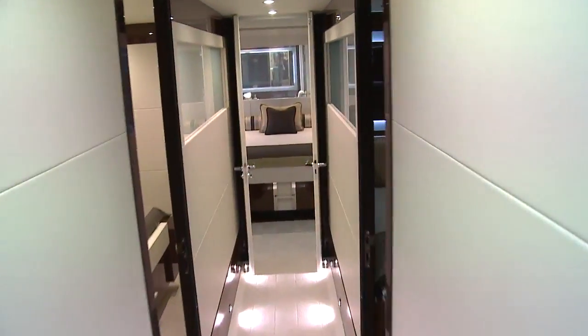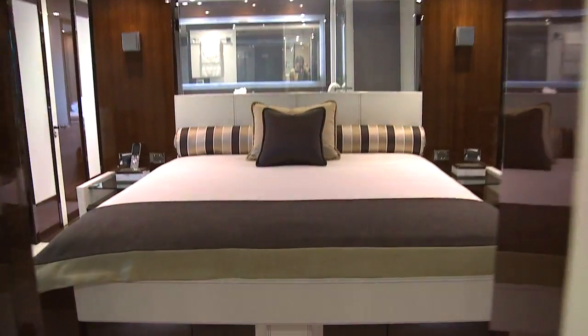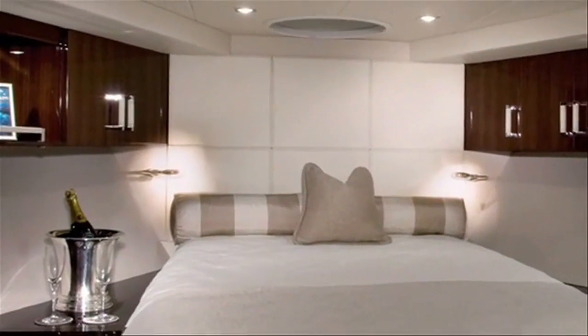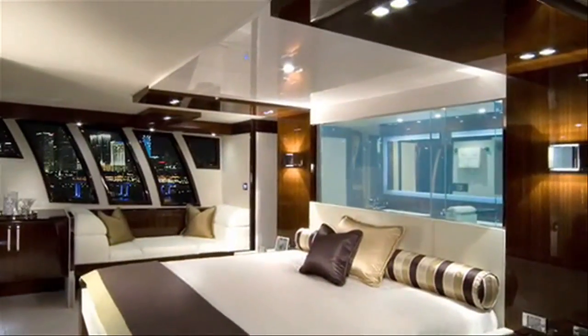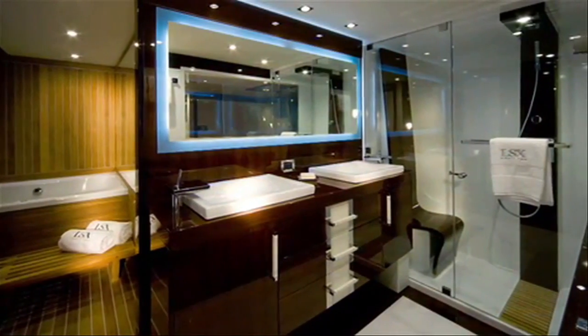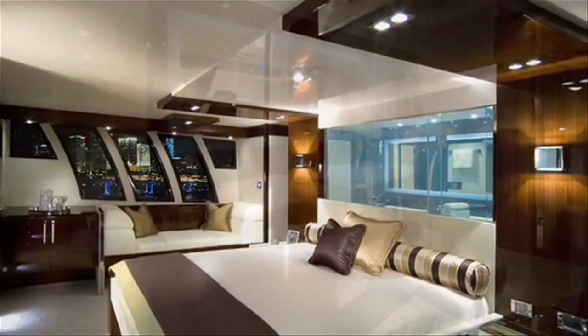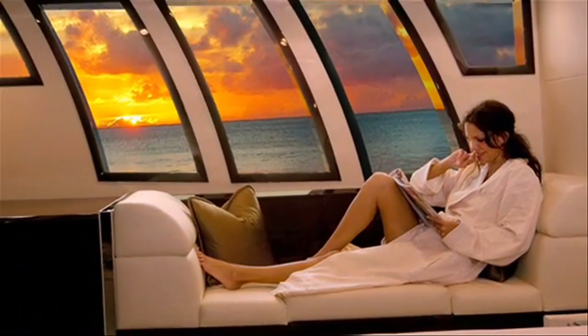That feel continues back down a hallway aft, which leads to two more guest staterooms and the full beam master suite. And what a master it is! This is where the private balcony you saw earlier is located. It's also where you'll find a sauna, located within the head. Glass panels above the bed can turn opaque for privacy from the head.